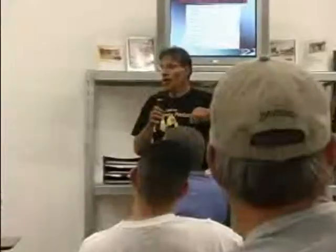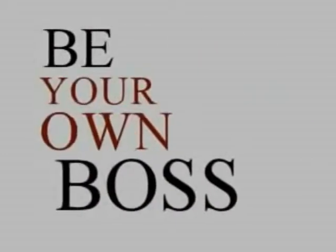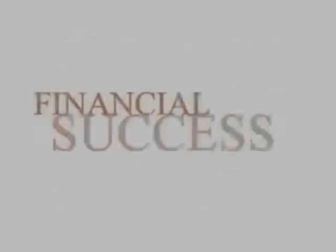Allow an Engravercrete Decorative Concrete Engraving Consultant to show you the path to financial independence, control of your own schedule, being your own boss, freedom, running your own business, and financial success.